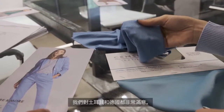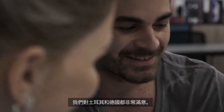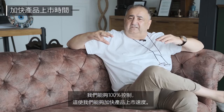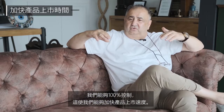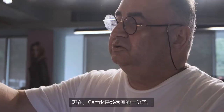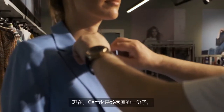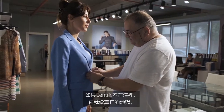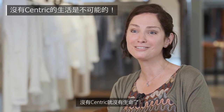We are very happy. We can get 100% of our teams in Germany and Turkey working together, and in this direction, we are getting a very fast service. Our companies in Germany, our companies in Turkey, and our workers are like a family. Centric is now a part of our family. If Centric wouldn't be here, it would be like real hell. No life without Centric anymore.